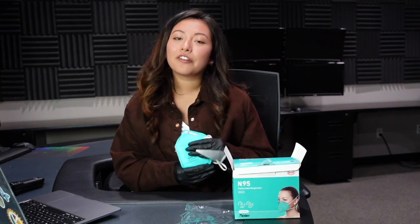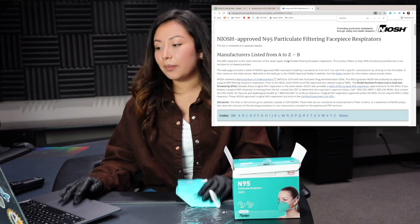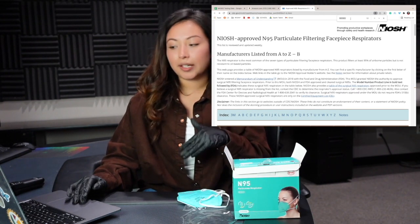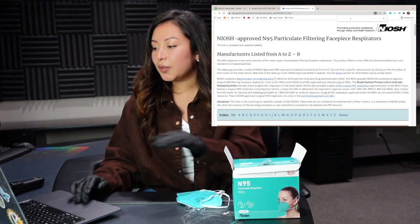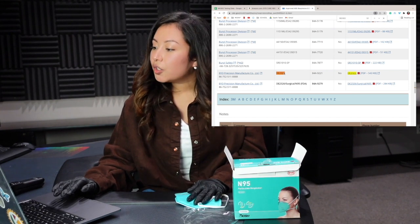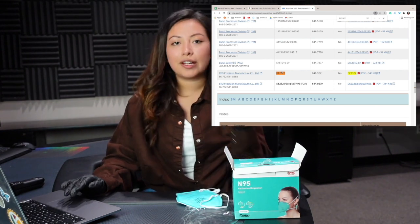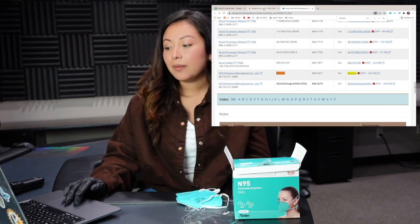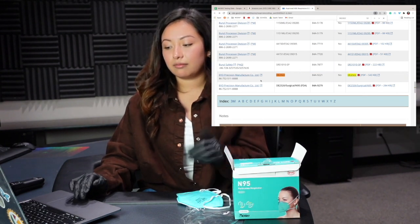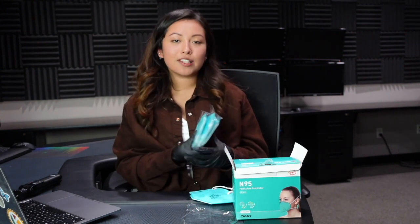Another way that you can verify that they are NIOSH approved is if you go to their website, which I can link down below. When you go to the website you are going to see all of the manufacturers that are approved. Let's do a quick search on this specific model — this is the model DE2322. It's right here in the list. It provides you with the manufacturer's name, the model, and the TC approval number. So that reviewer could be a little misinformed. Now we're going to move on to the filtration test portion of this video.